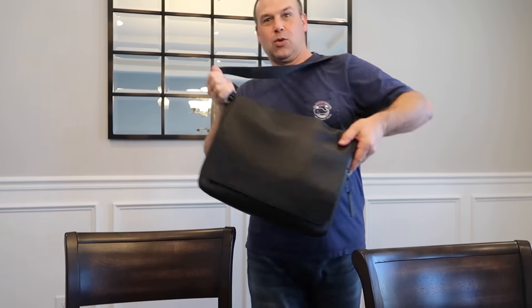Hey guys, it's Shannon. And Paul. And today we are doing... What's in my bag?